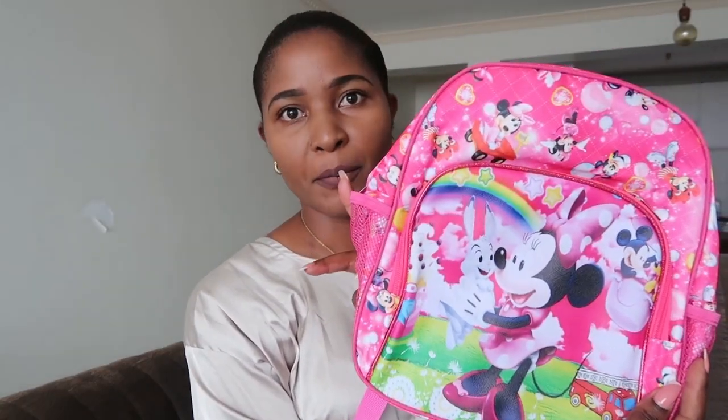I bought a few things from Kamukonji because schools are opening next week. Starting with a bag, because it's an essential — I got my last born this cute bag from Kamukonji. It was going for 400 bob and I got it from Stermol third floor, which is a place that sells these bags.